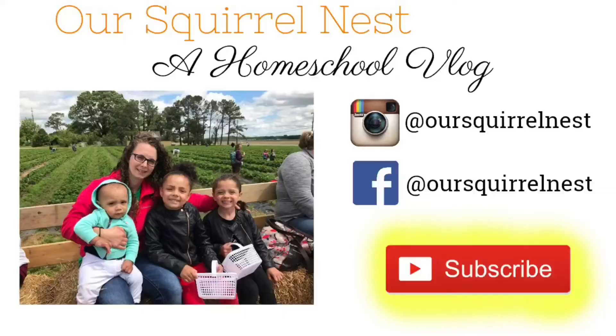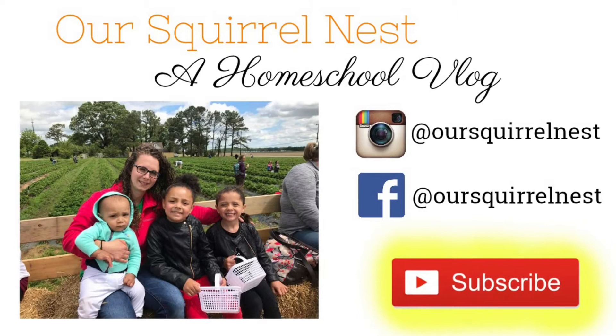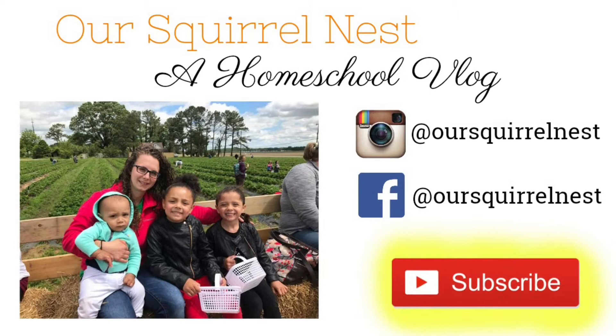Hey guys, I hope you enjoyed today's video learning about our creepy crawling critters that we found in our garden. Leave a comment below if you know if that was a spider mite or was that just a normal spider — we have to know. Give this video a big thumbs up and hit that subscribe button so you don't miss any of our videos. You can also follow us on Facebook and Instagram. See you real soon. Bye.